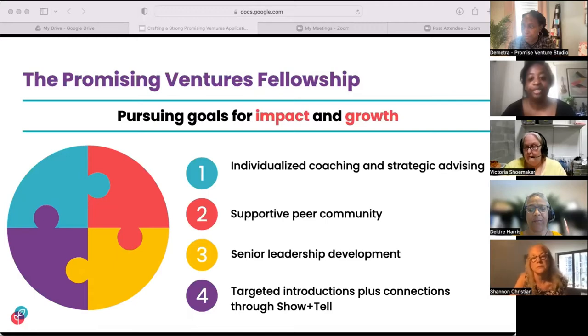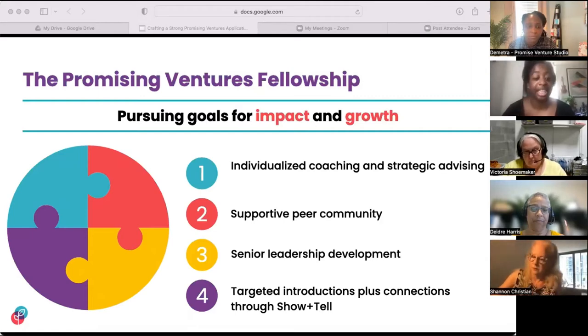The third piece of the fellowship puzzle is senior leadership development. We offer a lightweight, personalized program to nurture the leadership capacity of entrepreneurs in the fellowship. Fellows meet in facilitated small groups to build their problem-solving muscle — we call this experience our adaptive learning huddles. The fourth piece is targeted introductions and connections. Our team at Promise will leverage our extensive networks to introduce fellows to contacts who can help them achieve their goals, and we also guarantee a spot at a future Show and Tell demo event series.